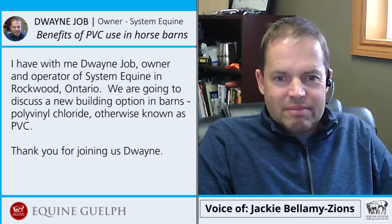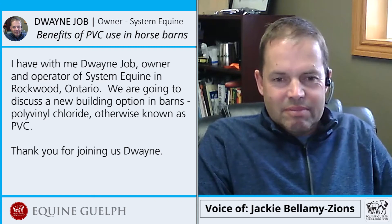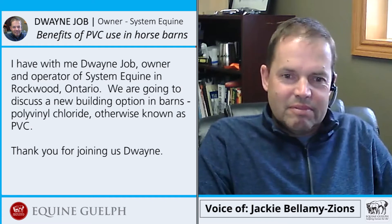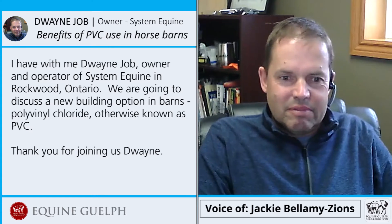I have with me Dwayne Jobe, owner and operator of System Equine in Rockwood, Ontario. We're going to discuss a new building option in barns: polyvinyl chloride, otherwise known as PVC. Thank you for joining us, Dwayne.